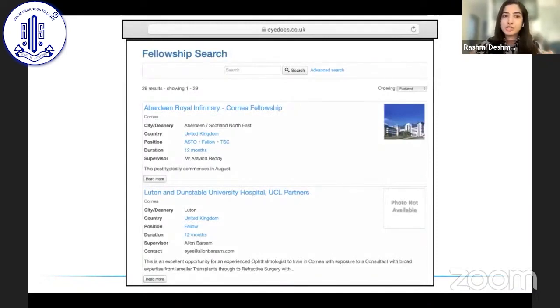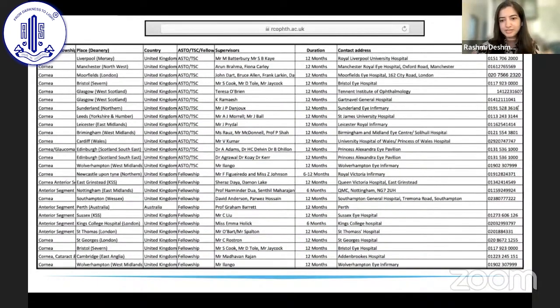Once you've decided what kind of fellowship you want, how do you shortlist a course? One website I used to visit frequently is iDogs.uk, which shows available opportunities including the mentor supervising you and the duration of the course. The Royal College of Ophthalmologists also has a similar list giving you information about which supervisor will be there, the university, how to contact them, and the duration of your course.